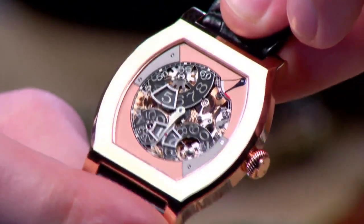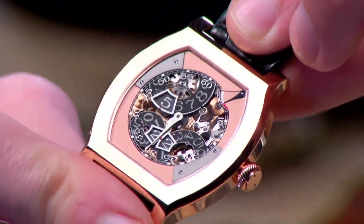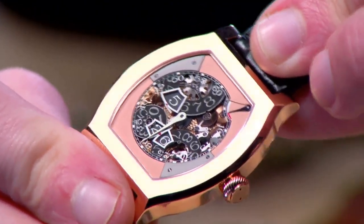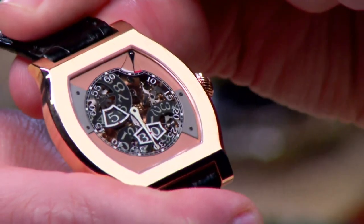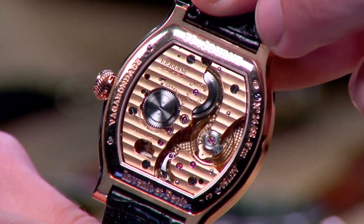The dial has incredible depth — most evident as you can see the components underneath the smoked sapphire, from the discs all the way down to the base plate. There is tremendous ability to look down and through this dial, as you would on the finest display case backs. And the display case back reveals a solid gold caliber.